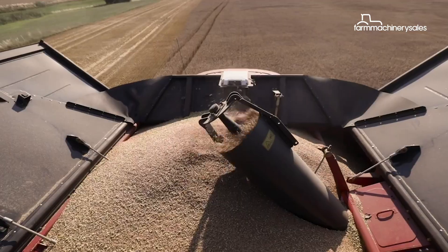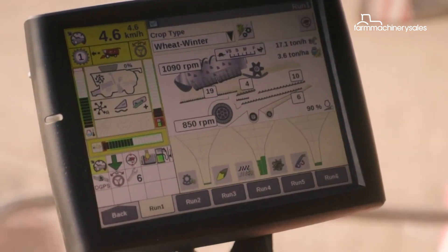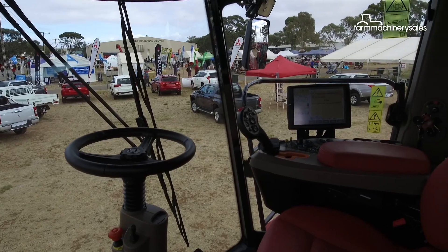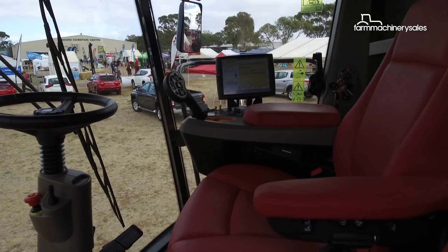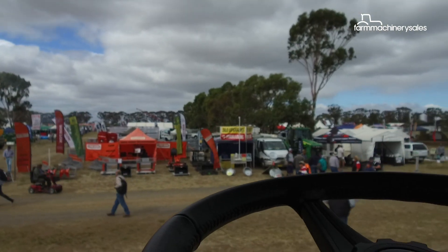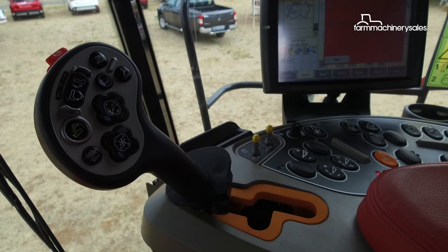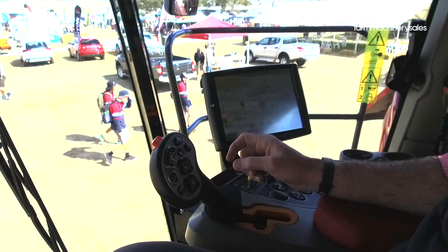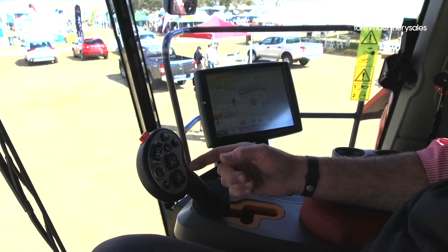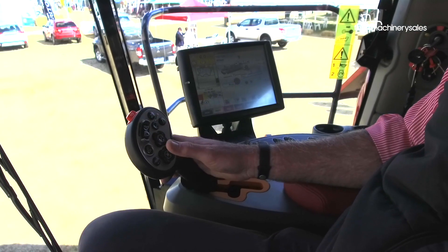Understanding that harvesting is an arduous task that requires operators to be in the cab for many hours, Case IH has designed the cab to be as spacious and comfortable as possible. Operators do spend a lot of time looking out in front, so visibility is really important. Most frequently used controls sit on the right-hand console, so you're able to adjust the front, the reel, tilt, unloading — things like that are all sitting right here within thumb reach.